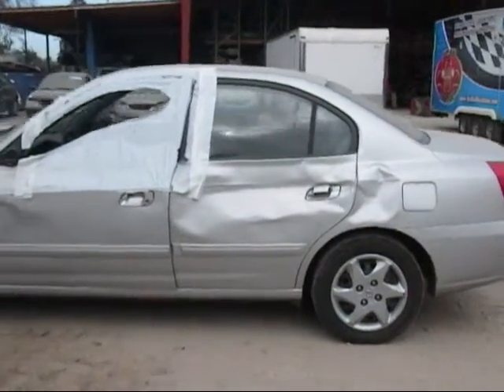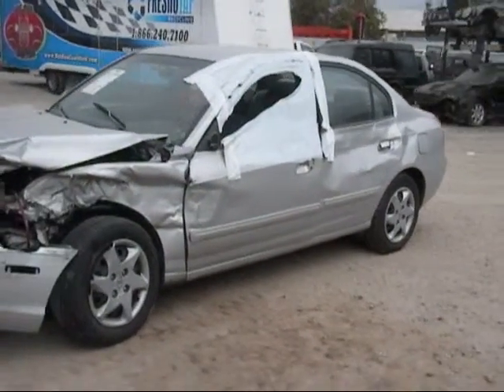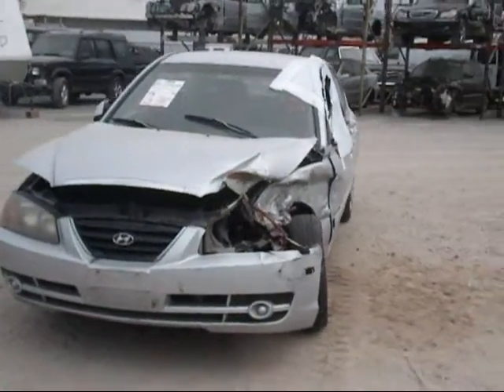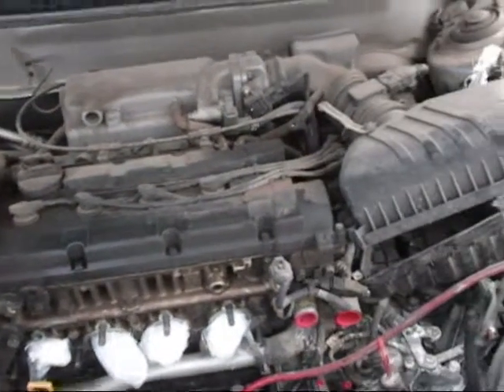The driver's side of the car has been damaged, as you can see. The engine still sits completely in the vehicle, with over 101,000 miles on it.